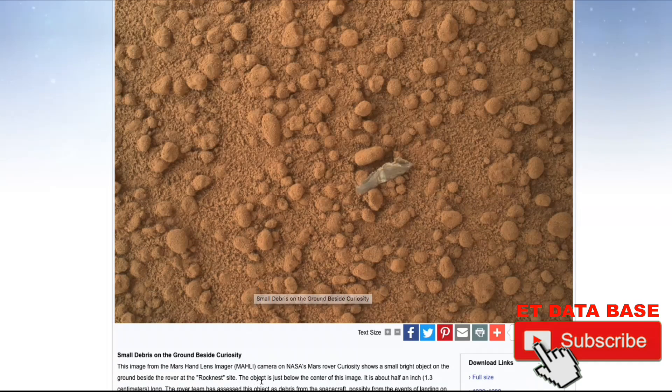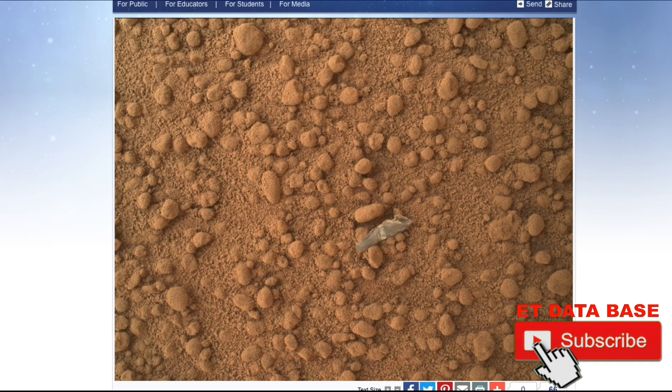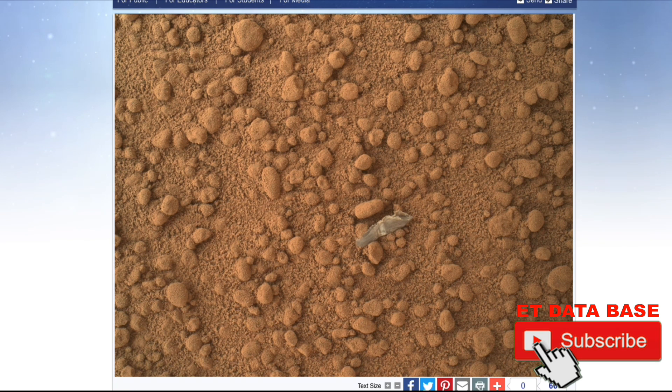Here's what they say: 'The small debris on the ground beside Curiosity rover — the image from Mars Hand Lens Imager camera on NASA's Mars rover Curiosity shows a small bright object on the ground beside the rover at the Rock Nest site.'